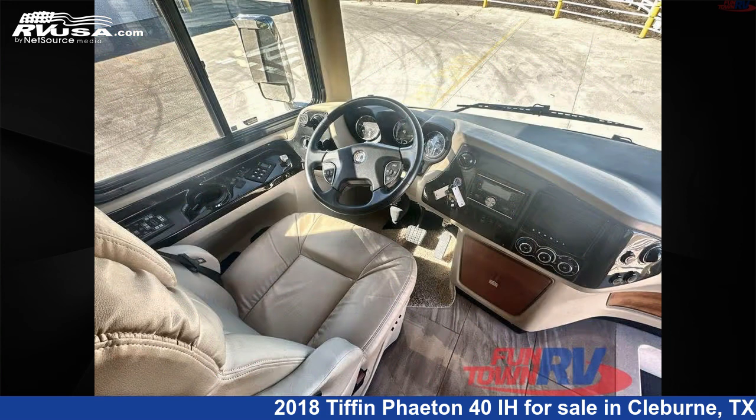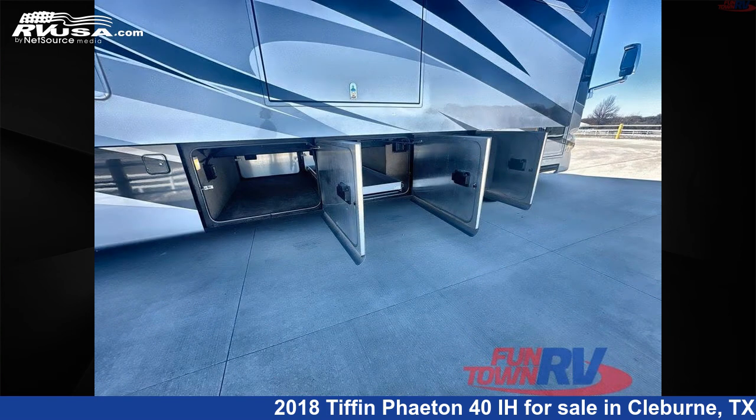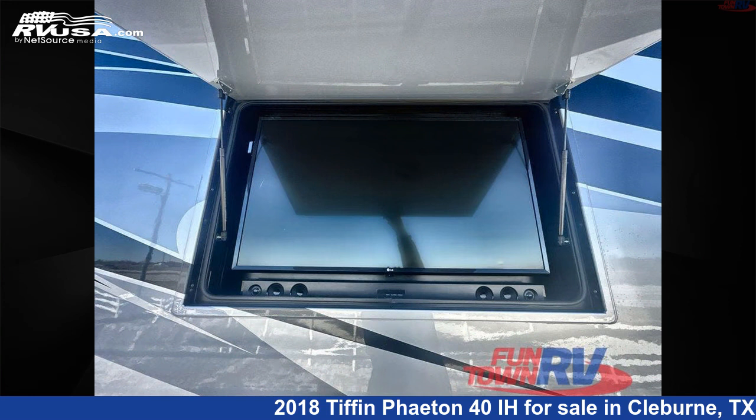This 2018 Tiffin Phaeton 40iH is built on a Powerglide chassis. If you're interested in this unit, visit the link in the video description to view more photos and the current price, or reach out to the seller.